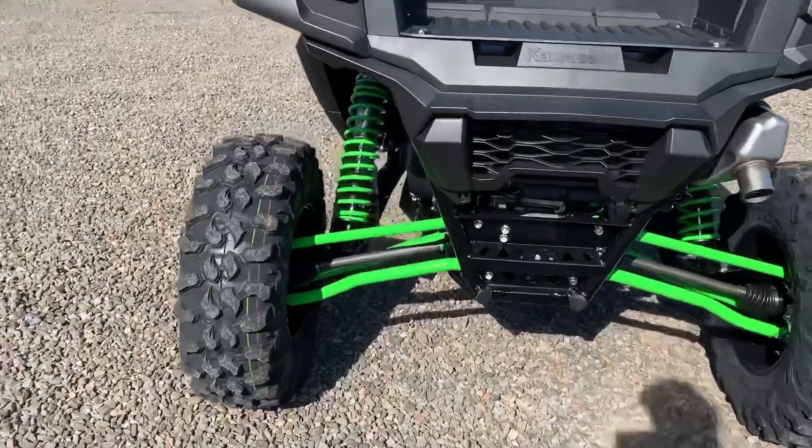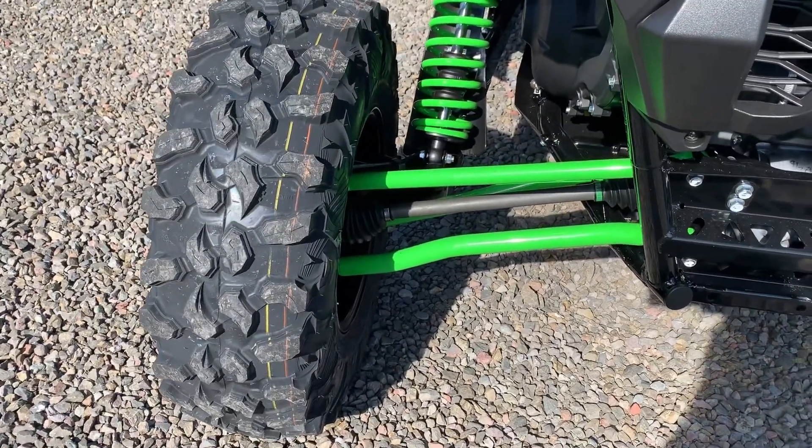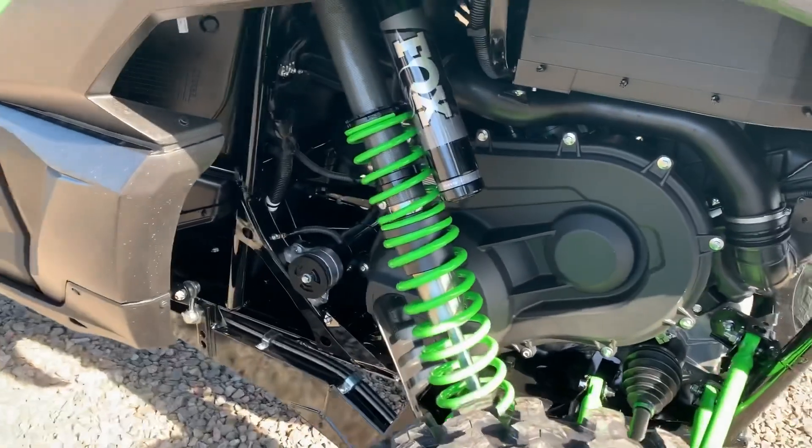The suspension in the back is very heavy duty — it looks like it's maybe a little bit heavier than what we're seeing on the Razors. Kawasaki built this to last, and over the years Kawasaki has really become known for their reliability, especially on their side-by-sides. It looks like they made sure this thing is going to be built to take it.